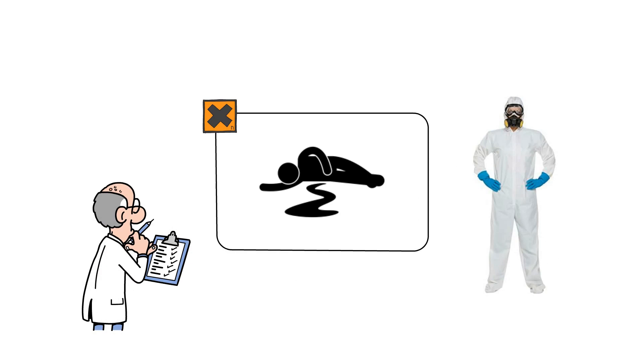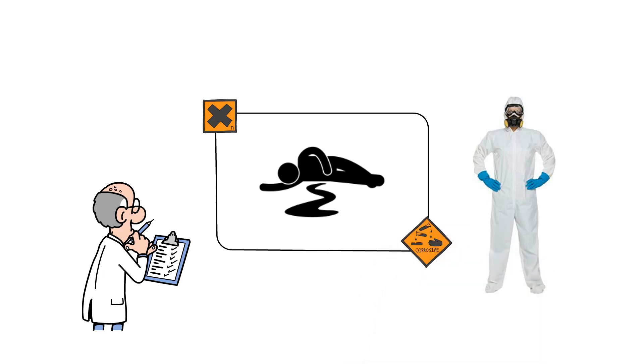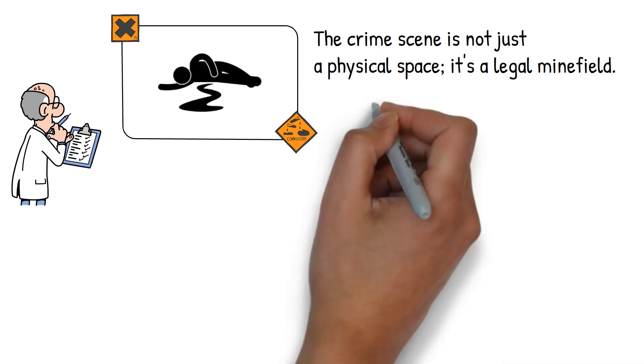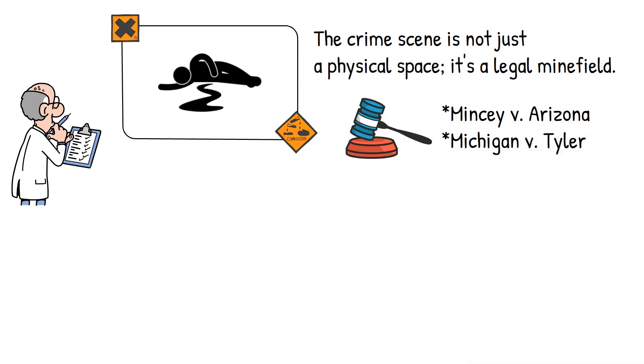It's not just about protecting the evidence. It's also about protecting yourself from potential biohazards or chemical dangers lurking at the scene. Now let's wade into the murky waters of legal considerations. The crime scene is not just a physical space — it's a legal minefield. Two landmark cases, Mincy v. Arizona and Michigan v. Tyler, cast long shadows over how crime scenes are handled.